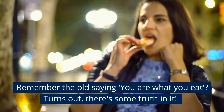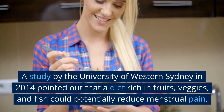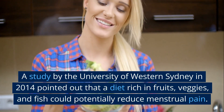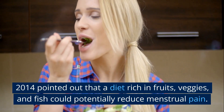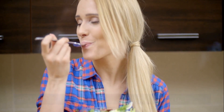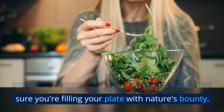Remember the old saying, you are what you eat? Turns out there's some truth in it. A study by the University of Western Sydney in 2014 pointed out that a diet rich in fruits, veggies, and fish could potentially reduce menstrual pain. So think of your meals as ammunition and make sure you're filling your plate with nature's bounty.